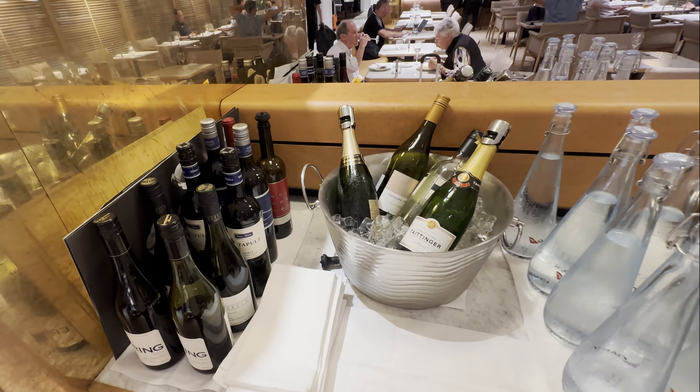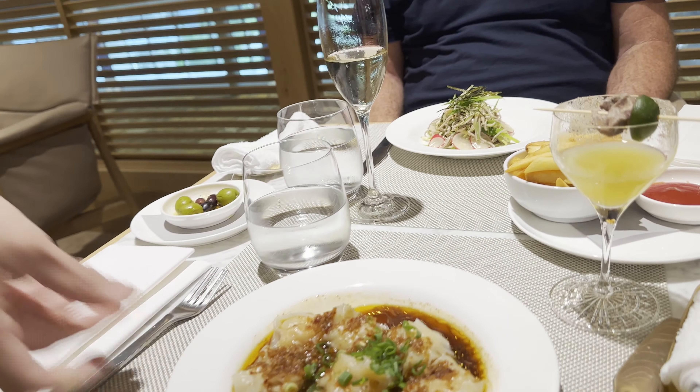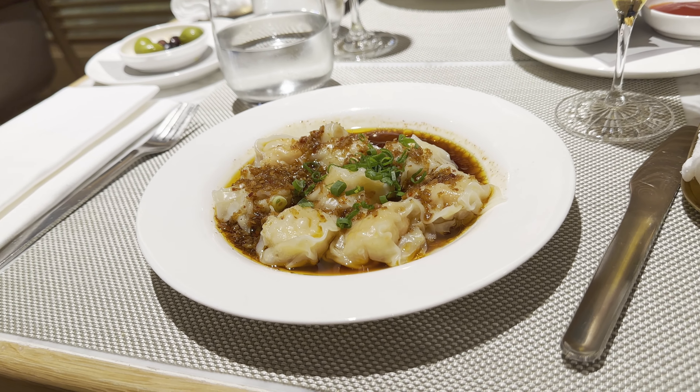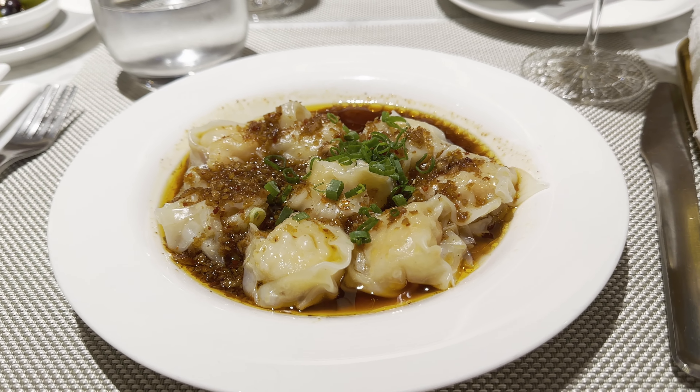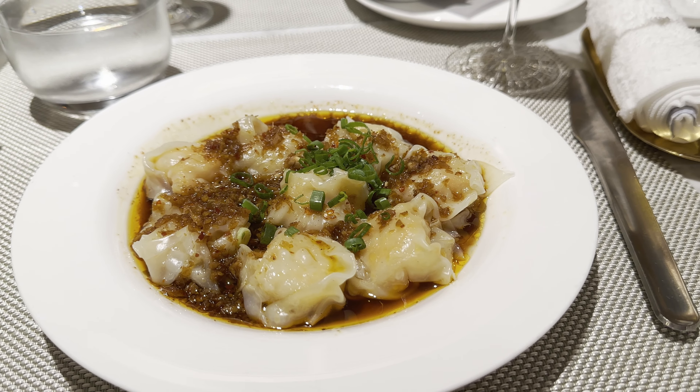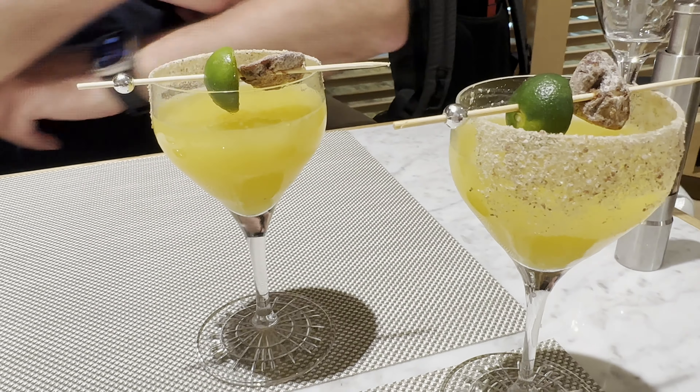I'm not one to say no to a Margarita, and this one is a Sour Plum. I wonder what would happen if I missed my flight and just stayed here. With some olives and fries to start, I couldn't go past the prawn wontons in black vinegar and chili — and to be fair I've had these before and they're absolutely sensational. And a couple more margs.